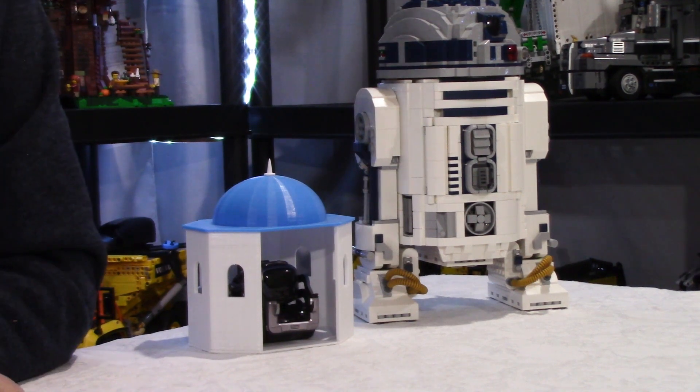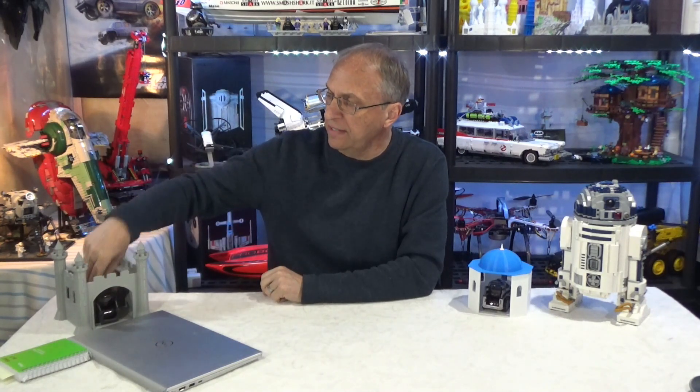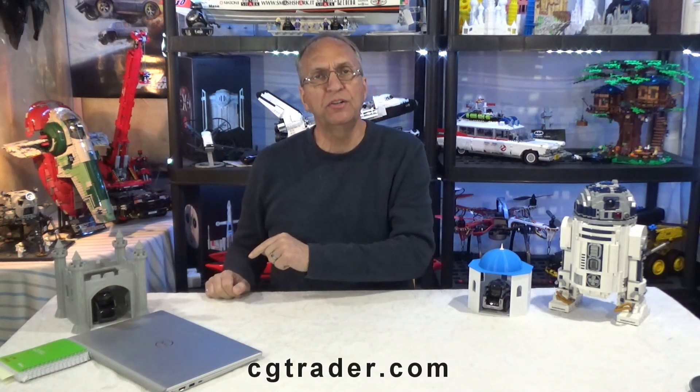For those new to my channel, I present the vacation house for Cosmo — it fits perfectly. I designed that with Fusion 360 software. It is free to download on Thingiverse.com if you have a 3D printer. And this is the famous castle for Vector — Vector fits perfectly inside. That one is on CGTrader.com, and I'm charging three dollars for that file since it was a lot of work.